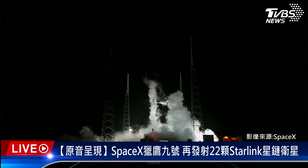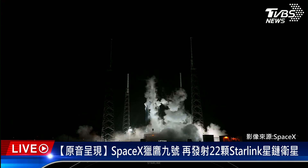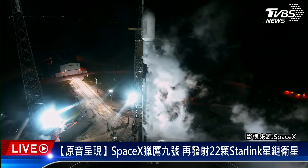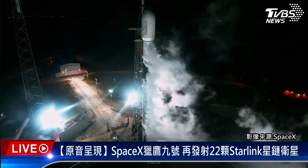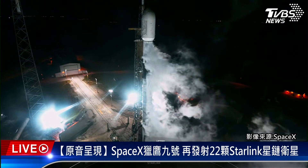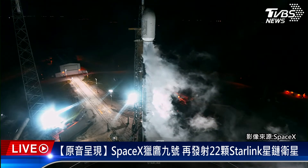We just heard the call that Falcon 9 is now in startup, and in a few seconds we should hear our launch director, or LD, give the final go for launch. LD, go for launch. Just heard from the launch director that they have given the final go to proceed for launch, so now let's sit back and watch as Falcon 9 takes our 22 Starlink satellites into space.